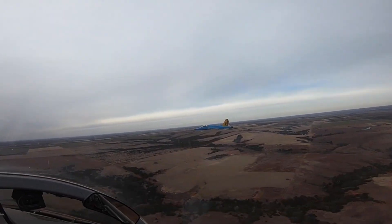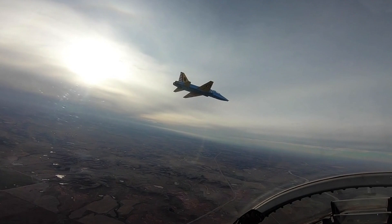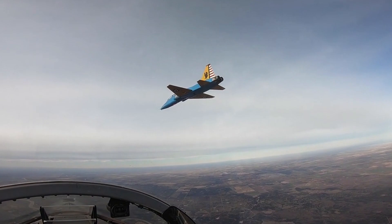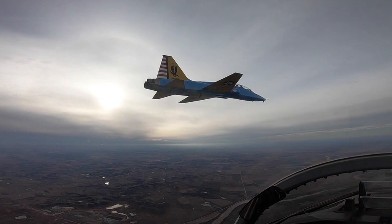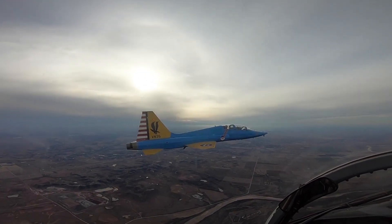Training with the T-38 Talon covers a wide range of aspects, including basic combat maneuvers, formation flying, navigation, and combat mission simulations. The T-38's speed and agility allow pilots to experience the supersonic flight dynamics they would encounter when flying a fighter aircraft such as the F-15, F-16, or F-22.